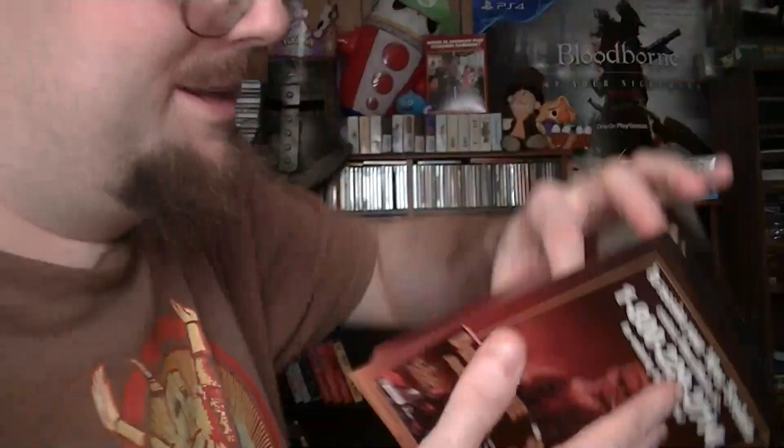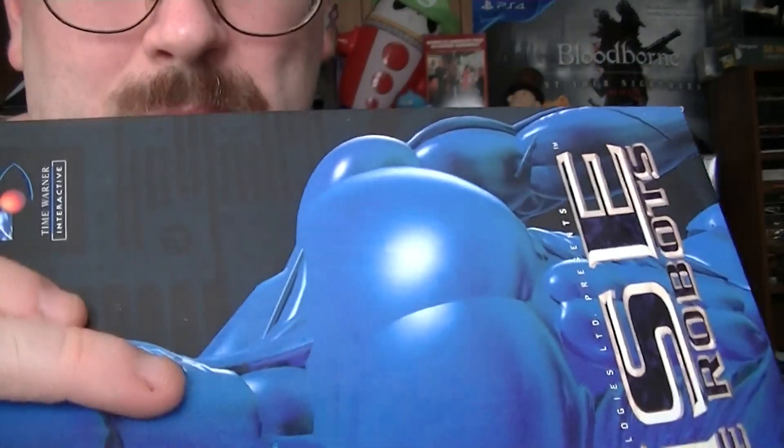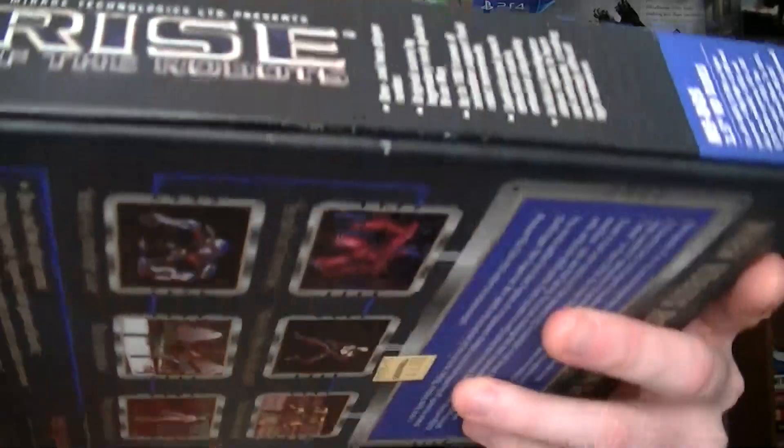I might actually contact the Duke Nukem people about that rebate as a joke — kind of like that person who paid in bottle caps for Fallout 4 and actually got a limited edition copy. Maybe the Duke guys will give me something, you never know. The box itself is very sturdy and the paint job is really nice. Goodwill had tape on it but it didn't damage anything at all. After I got the tape off I was sold — it was only three dollars.